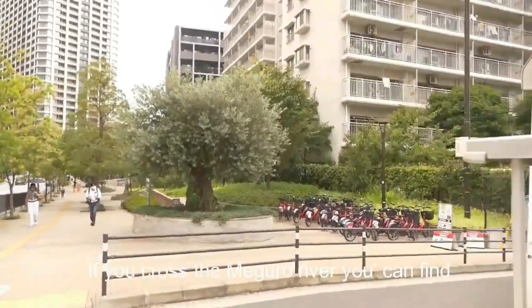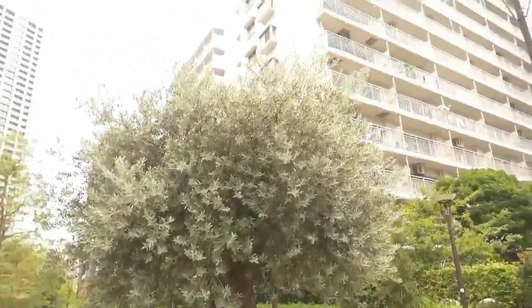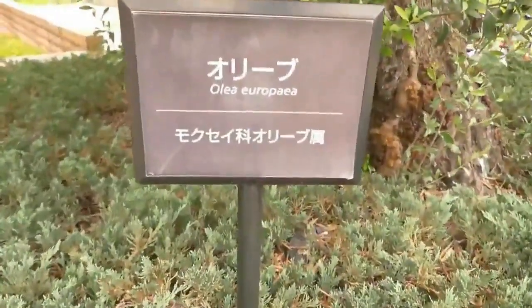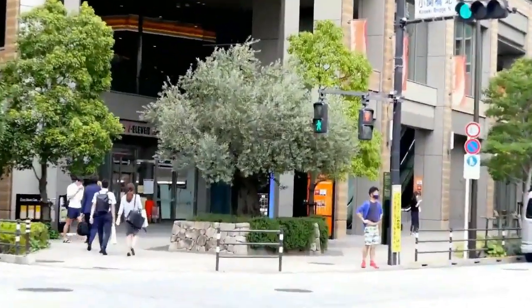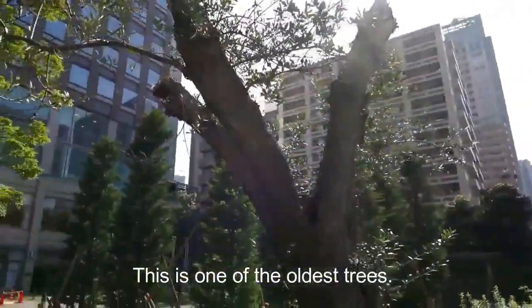Across the Meguro River you can find an olive tree on almost every corner. There's an olive tree here, there's one over there. This is one of the oldest trees — it's 116 years old.